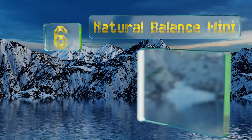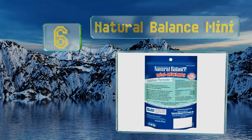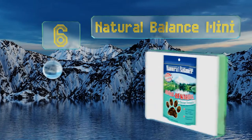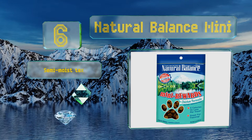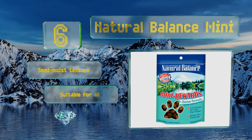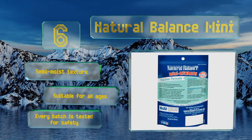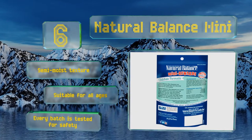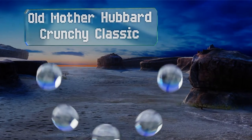Moving up our list to number 6, ideal for training, Natural Balance Mini are less than five calories per piece, so you won't make Fido fat while teaching him to roll over. You can choose from chicken, duck, and lamb flavors, or pick up a variety pack that comes with one of each. These have a semi-moist texture, are suitable for all ages, and every batch is tested for safety.